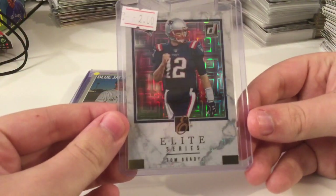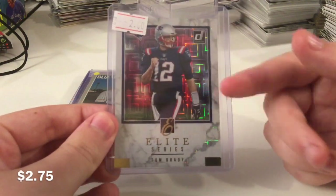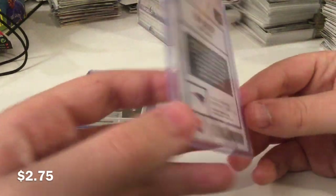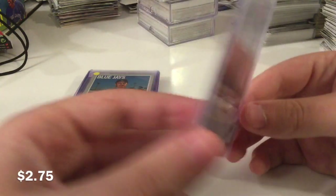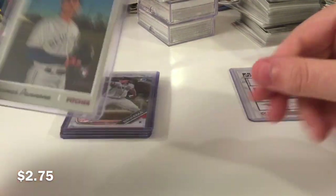Nice Tom Brady Elite Series here from Donruss. This was actually a surprisingly low sale when I looked it up to price it. I expected this to do more in the $4-5 range, because Tom Brady stuff was pretty hot, but $2 is okay. It's alright. Nothing spectacular.